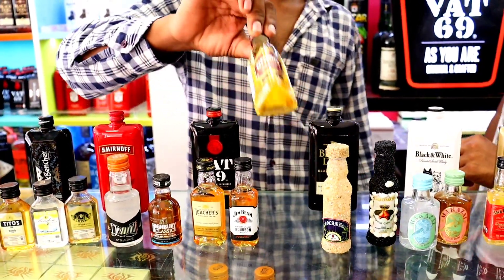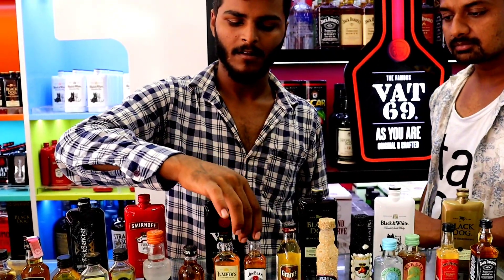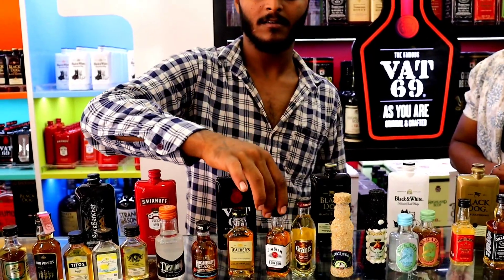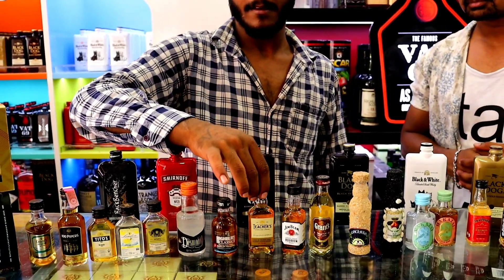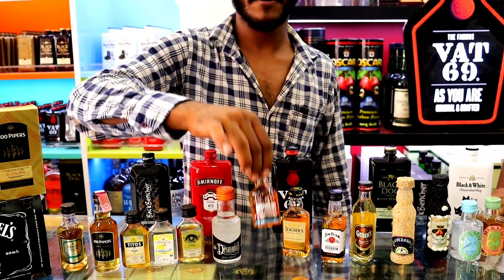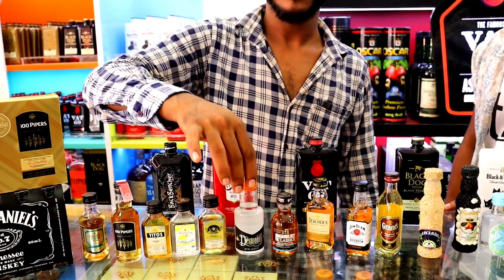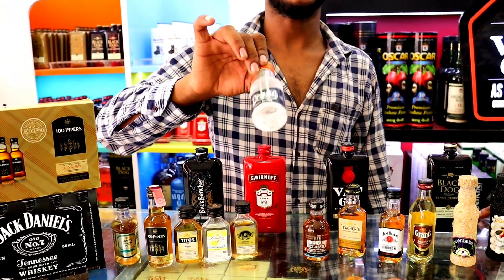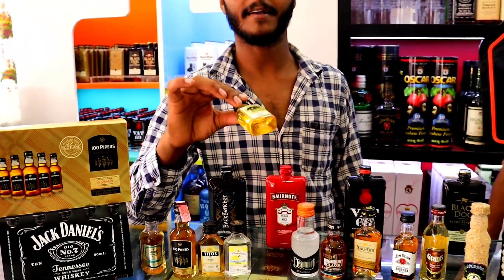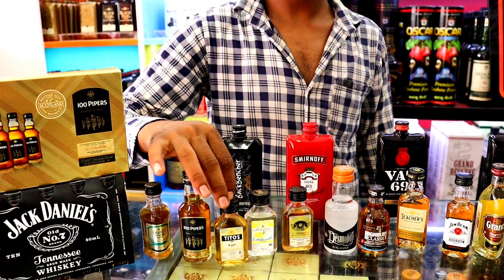Then this is Grant's Family Reserve Scotch, imported — 120 rupees, 50ml. This is Jim Beam Bourbon at 140 rupees. This is Teacher's at 110 rupees. This is Goan Whiskey, and this is a Tequila Short — 90ml. This is local Goa, this is Tito's Brandy — Brandy is 60 rupees.